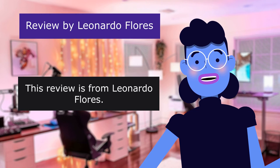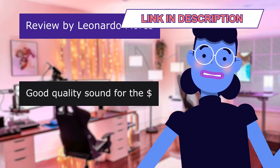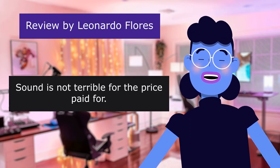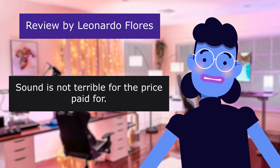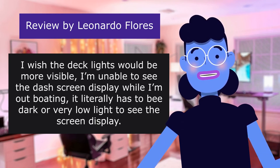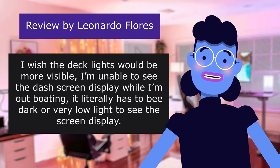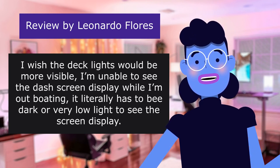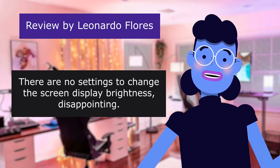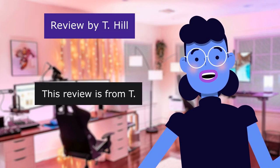This review is from Leonardo Flores. Good quality sound for the price. 3.0 out of 5 stars. Sound is not terrible for the price paid. I wish the deck lights would be more visible — I am unable to see the dash screen display while I'm out boating. It literally has to be dark or very low light to see the screen display. There are no settings to change the screen display brightness. Disappointing.